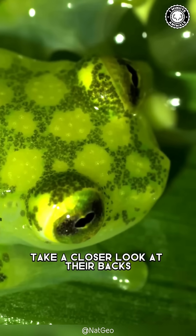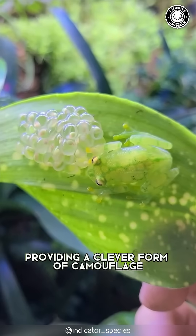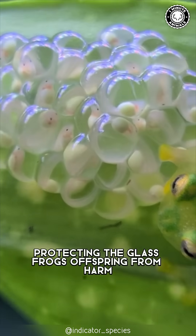And that's not all. Take a closer look at their backs. Scientists believe that the spotted pattern on their backs mimics a mass of eggs, providing a clever form of camouflage. This ingenious design confuses predators, protecting the glass frog's offspring from harm.